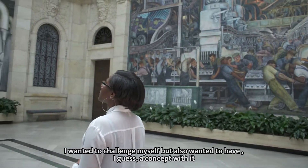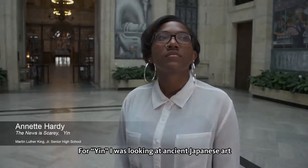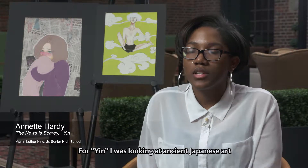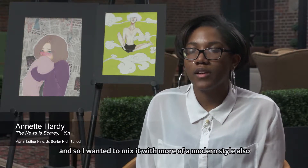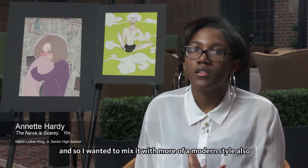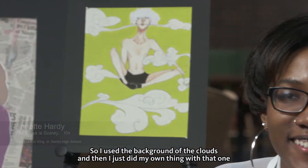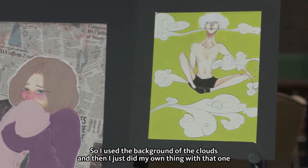I wanted to challenge myself but also have a concept with it. For this yin piece, I was looking at ancient Japanese art and I wanted to mix it with a more modern style — so I used the background of clouds and then just did my own thing with that one.